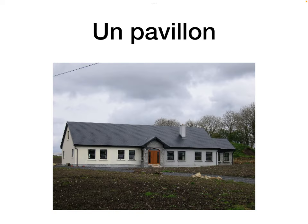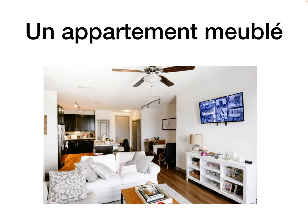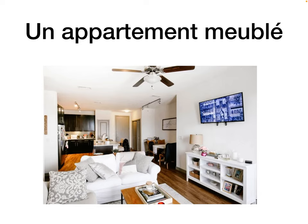Un pavillon is a bungalow — double L's. Un appartement is an apartment. Un appartement meublé is a furnished apartment — les meubles are furniture, so meublé means furnished. Un studio is just a flat, a really small flat — like an apartment has a couple of rooms, but the studio is literally one room plus your toilet.